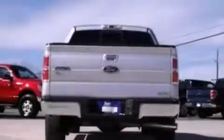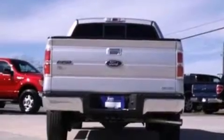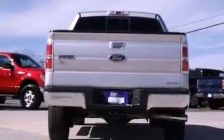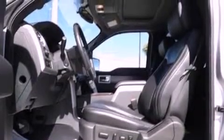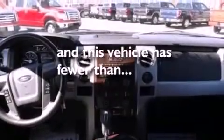Features include a double wishbone independent front suspension, a low tire pressure indicator, traction control and stability control systems, an engine immobilizer theft deterrent system, 12-volt power outlets, an anti-lock braking system, side curtain airbags, door reinforcement beams, air conditioning, and this vehicle has less than 17,000 miles.